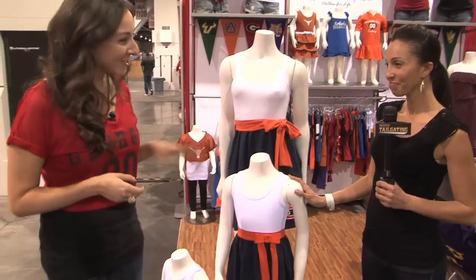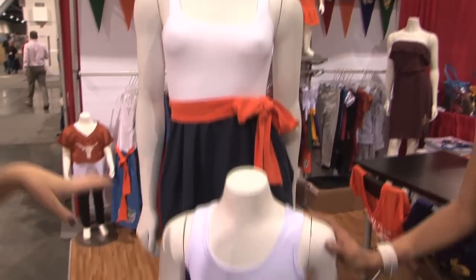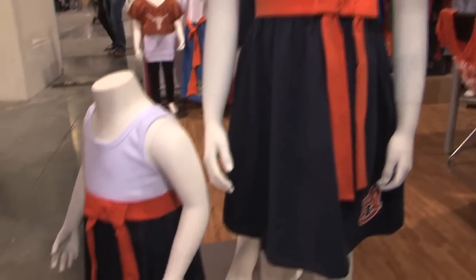That's great. Why don't you show us some of your best sellers? So these dresses are our top selling dresses, and they did so well with the women's market we decided to introduce them for the kids. We have youth sizing and toddler sizing.